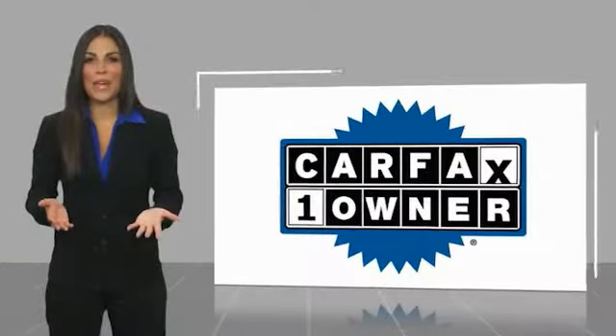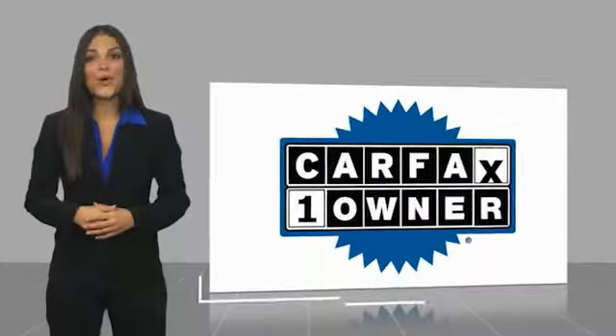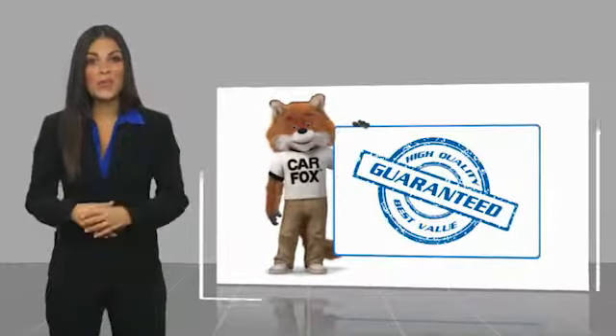This is a one-owner vehicle with a Carfax vehicle history report. Be sure to find a complimentary copy of this report.